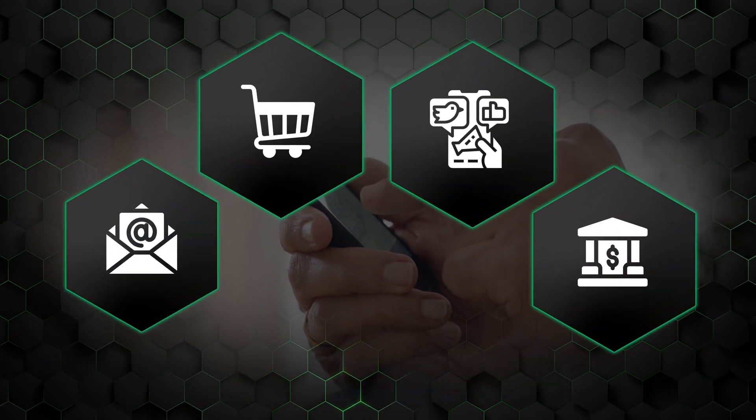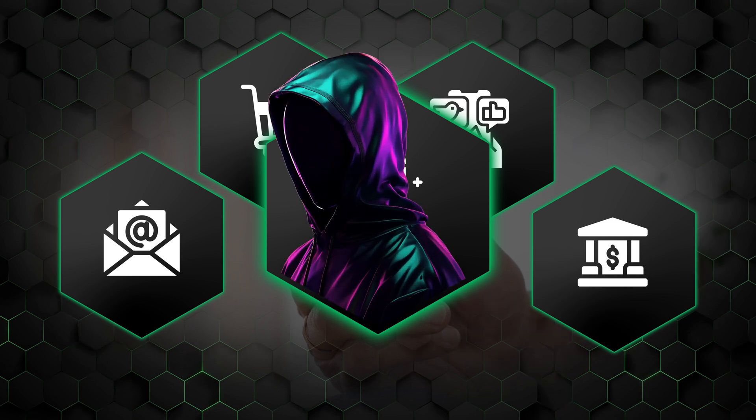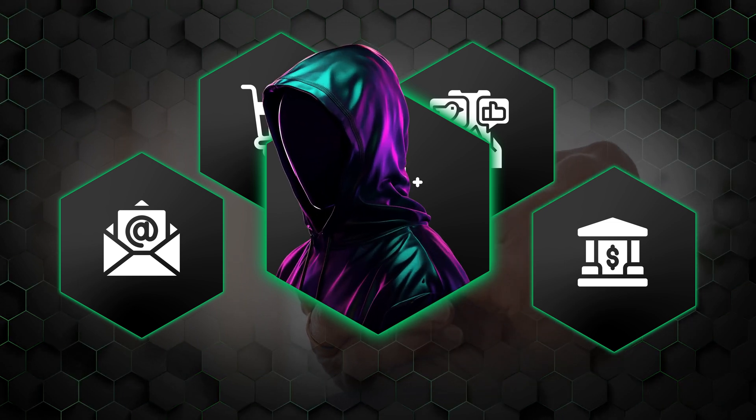Social media, shopping, banking, emails — smartphones hold so much of our daily lives. And that's exactly what makes them a prime target for hackers. So today I'll show you how to tell if your phone is hacked and which cybersecurity tools can prevent this from happening again.